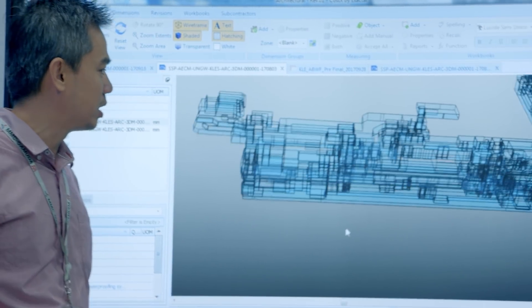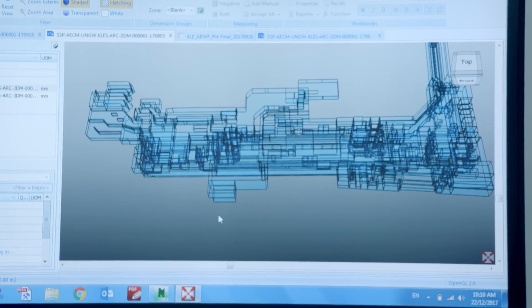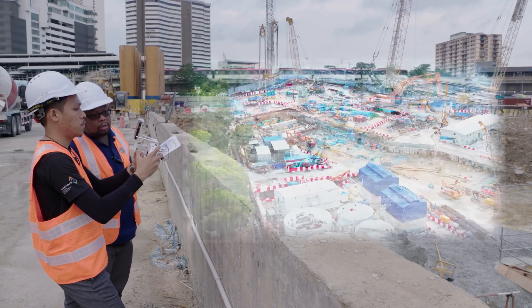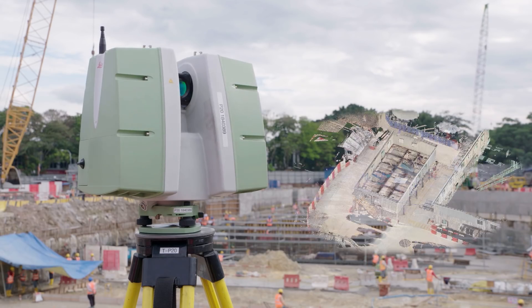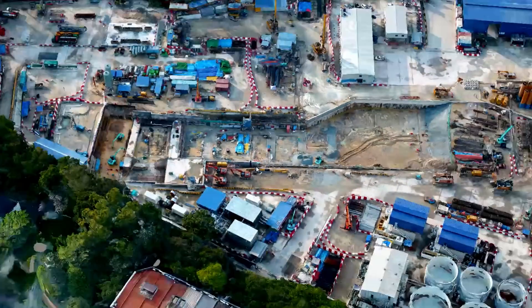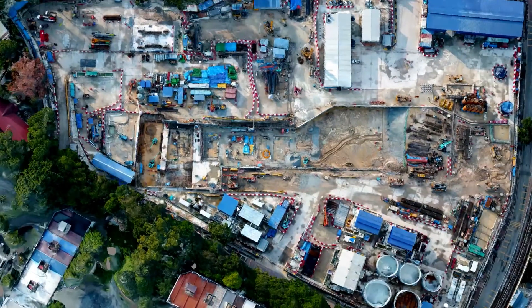We don't have to spend hours and hours with 20 or 30 people trying to steer them in the direction required to get the job done. We can actually do it in a virtual environment — it's amazing. With the implementation of Building Information Modelling, the KVMRT project is a pioneer of the digital transformation of Malaysia's construction industry.